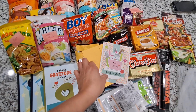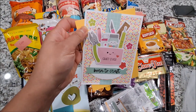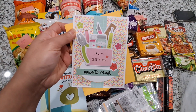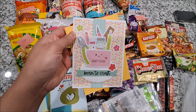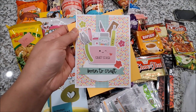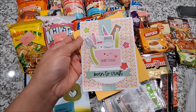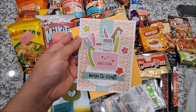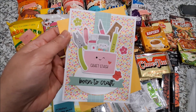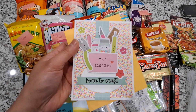Look at this super cute card that she sent me. I think this is one of the cards that she made — it's one of the 10 cards from the One Doodle Bug Collection collab that we had in the past. So thank you so much for this super cute card, Cheryl.